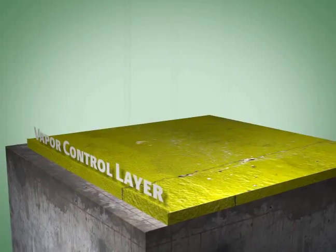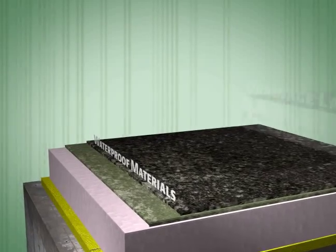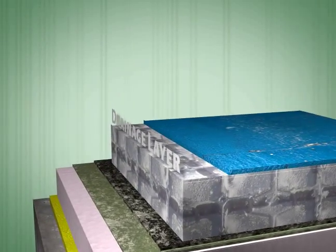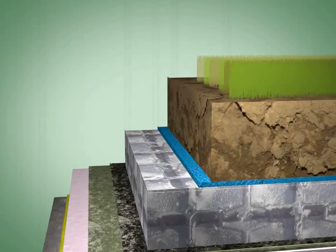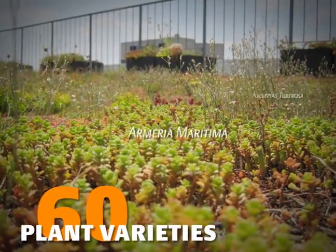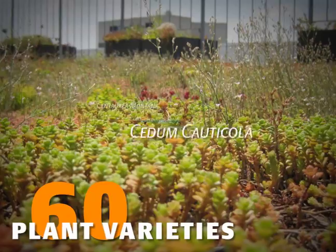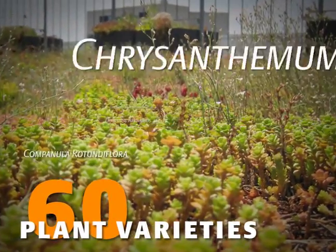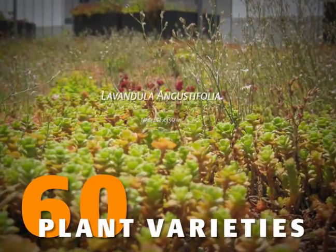Over the structural support lies a vapor control layer, then insulation, waterproof materials, drainage, and finally a mixture of sand and humus for the soil that hosts the real green team — plant life. Things are not what they seem up here. These plants are selected for their amazing powers.